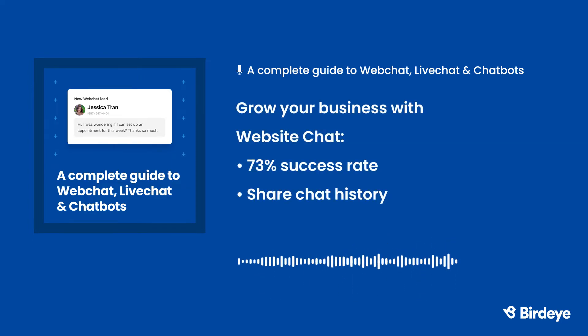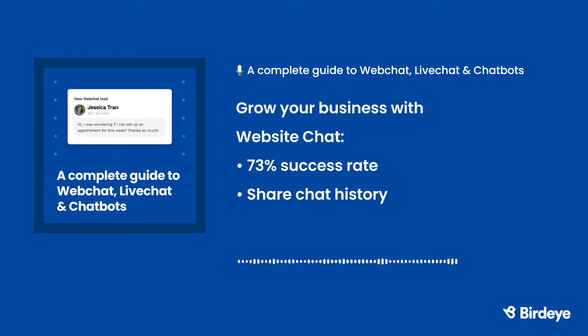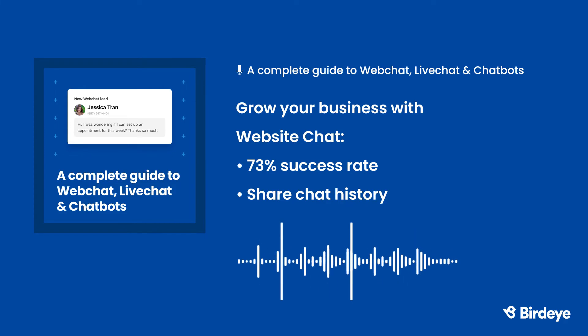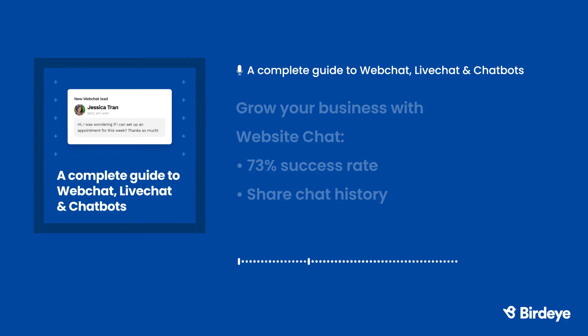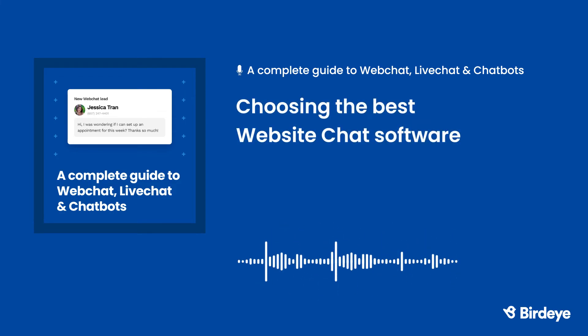Website chat conversation history can easily be shared among your staff. Let's say a live chat representative can't complete a transaction — the conversation history can then be sent to a new representative, and the customer won't have to explain their situation a second time. As you can see, website chat is quickly becoming a business necessity and no longer a business luxury. Even though it might sound overwhelming, picking a website chat software doesn't have to be difficult.